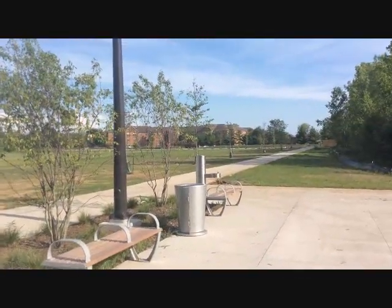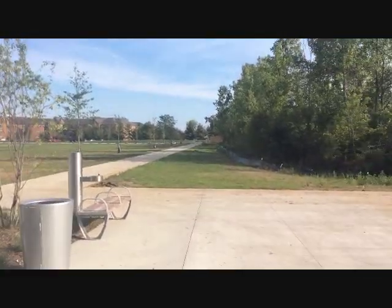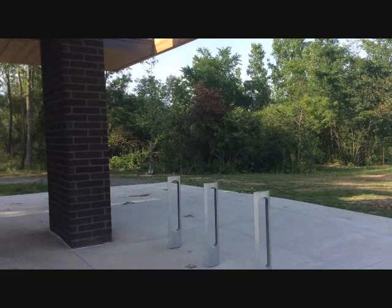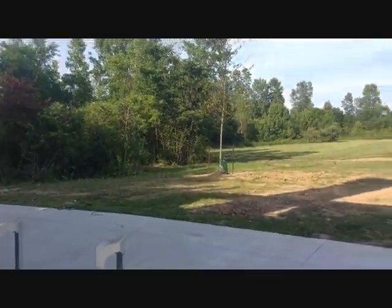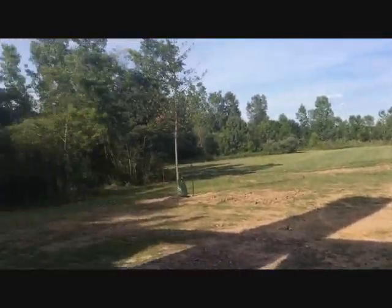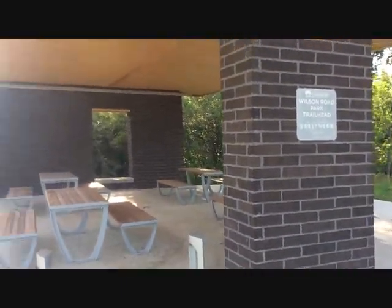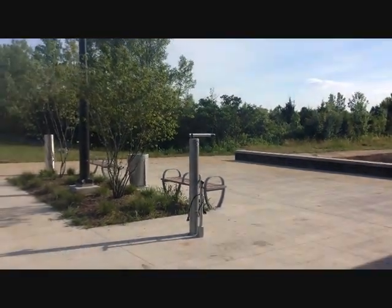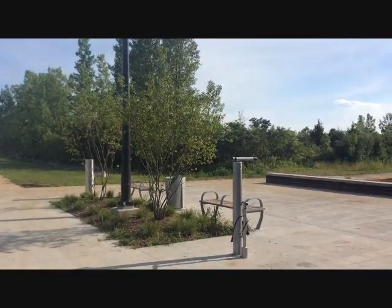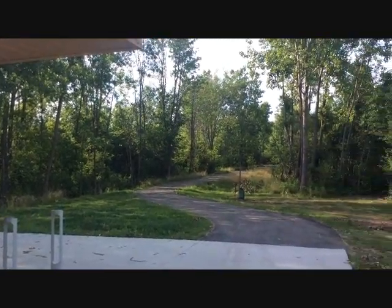This is also the only spot to get water between Battelle Derby Creek and downtown. Now, there is a small rec center on Eureka Road, just right off the Camp Chase Trail as you hit Eureka. If they're open, you can go in there and get water — they're probably a hundred yards off the trail. You can get water in there, but that's a big if. Otherwise, this right here is your only access point to the trail and your only spot to get water between Battelle Derby Creek and downtown Columbus.